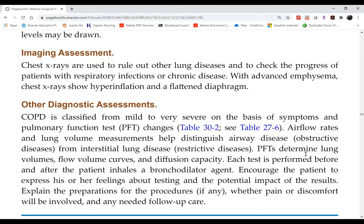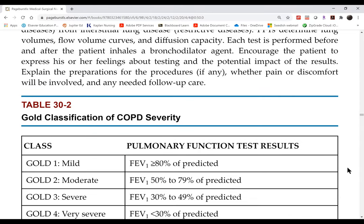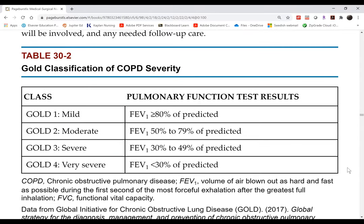The chest X-ray will show hyperinflated lungs, a barrel chest, and a flattened diaphragm. These are all the expected changes in COPD patients. Table 30-2 gives you the GOLD classification of COPD severity. Of all the testing done, a pulmonary function test is your standard for staging COPD.